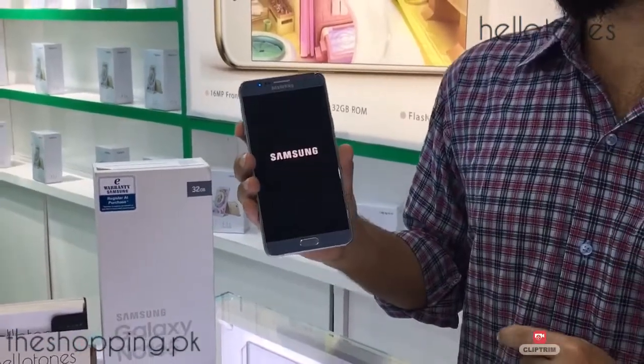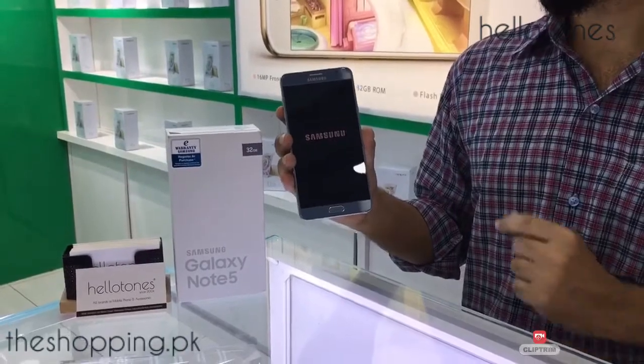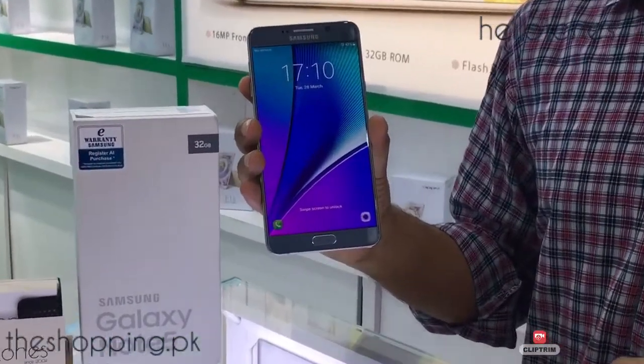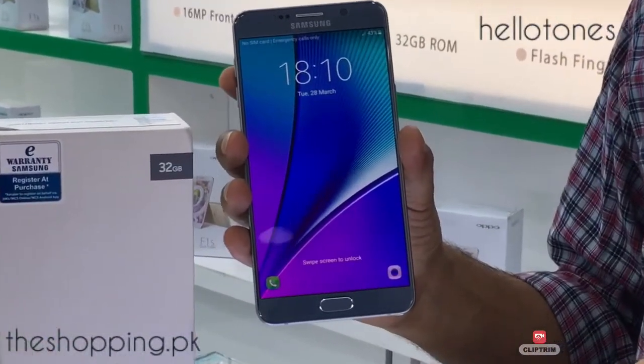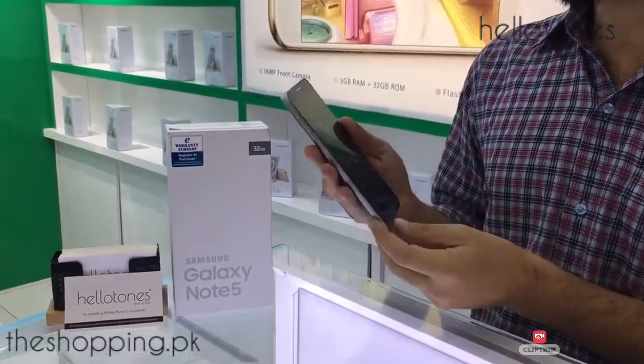Its main features are 5.7 inch super AMOLED touch screen, 518 ppi pixel density, 4G supported, dual SIM and single SIM model also nano SIM supported, OS 6.0 upgradable to Nougat 7.0, octa-core CPU, available in 3 different memories: 32GB, 64GB, and 128GB.